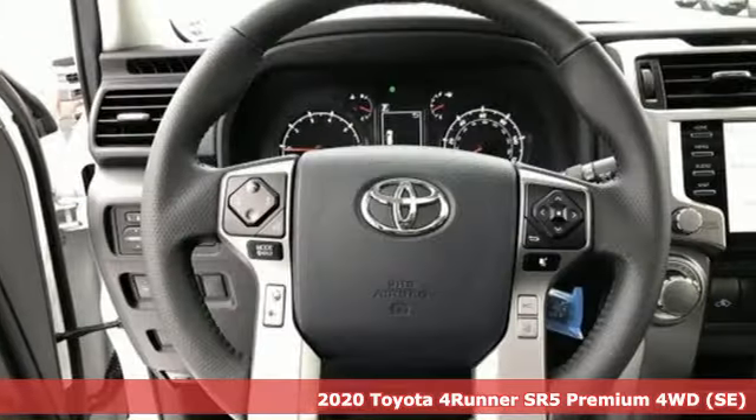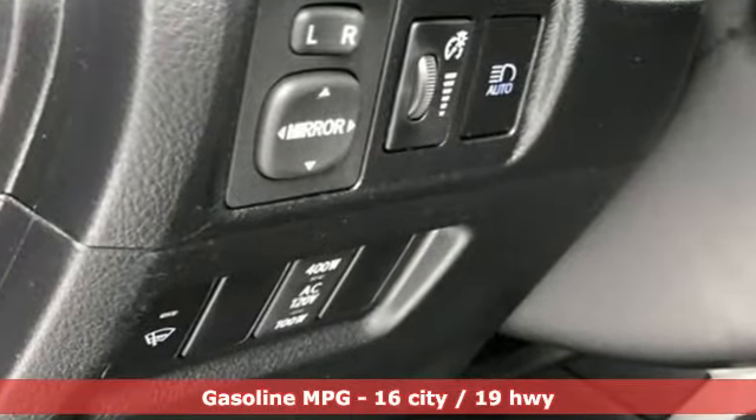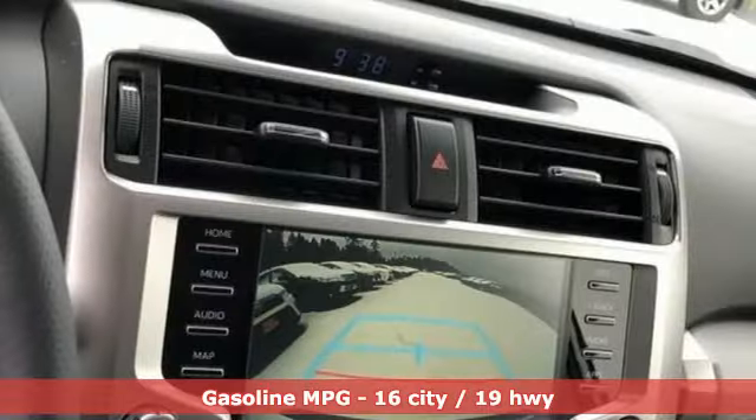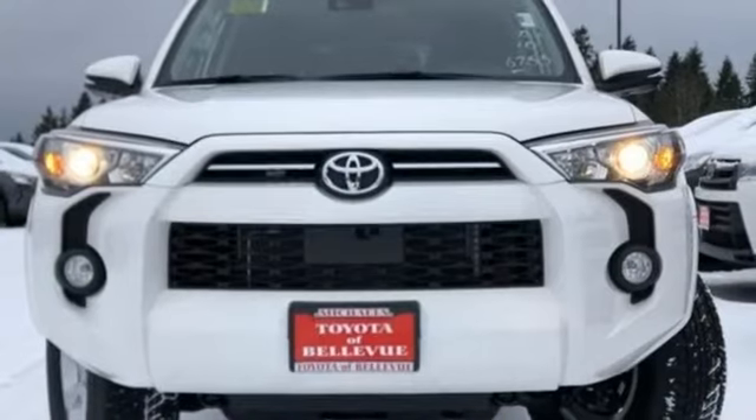It comes with all the amenities you need: smart device navigation, power heated mirrors, front heated bucket seats, auto dimming rear view mirror, Wi-Fi hotspot, and leather steering wheel.